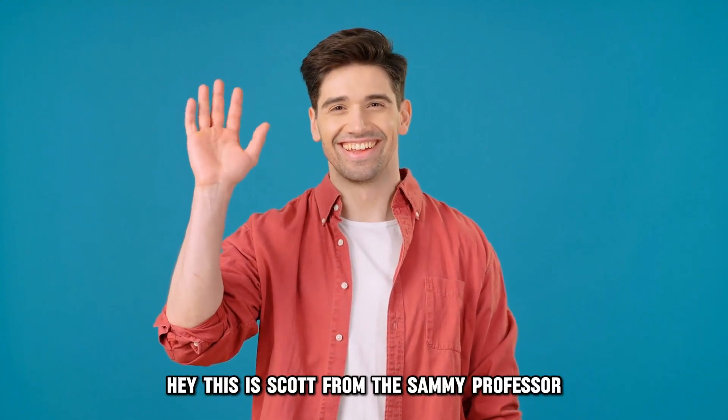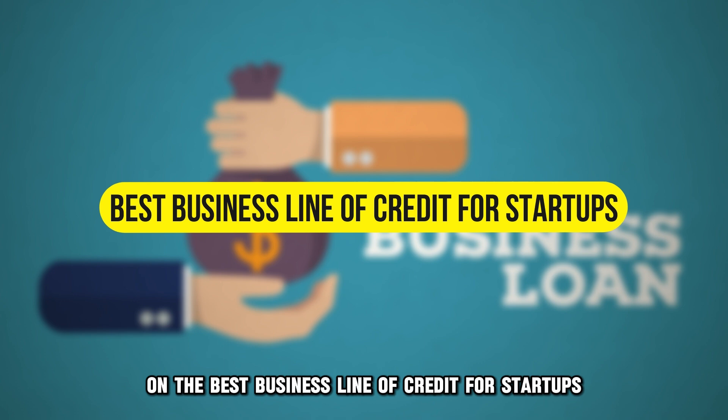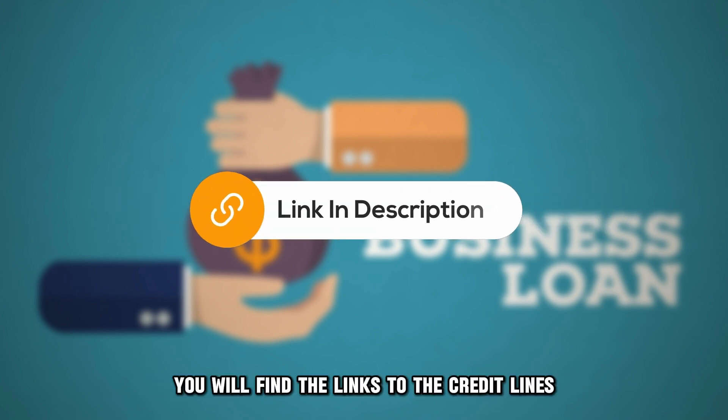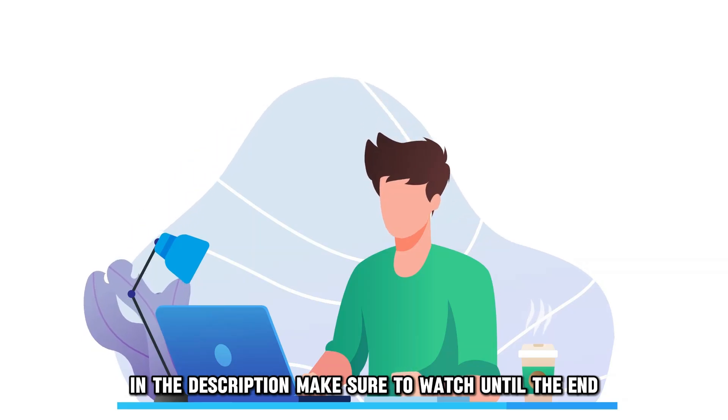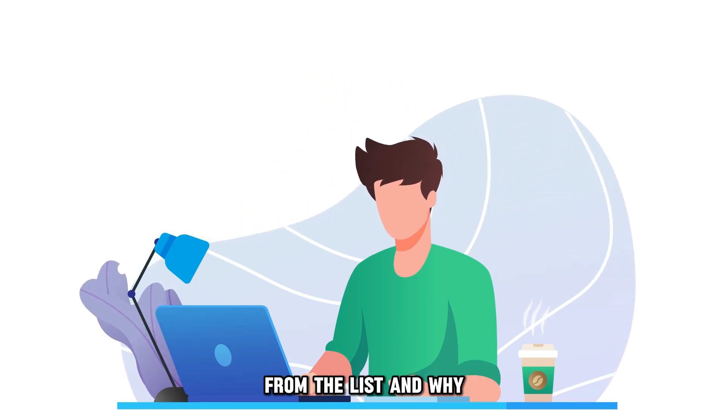Hey, this is Scott from The Savvy Professor, and welcome to our video on the best business line of credit for startups. You will find the links to the credit lines in the description. Make sure to watch until the end to know our verdict on which bank is best from the list and why.